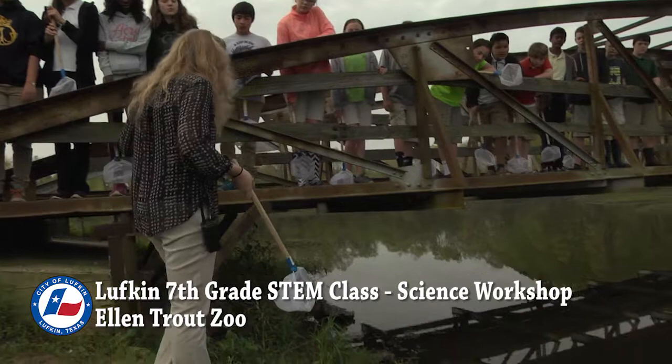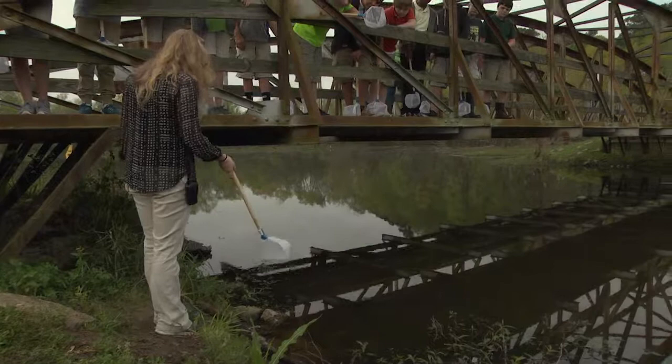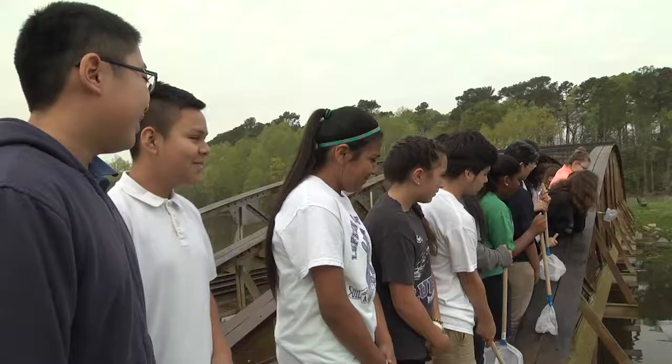With your net, you're going to come all the way down. What was my first rule? We're not getting our feet wet. So you can come all the way down to the edge, but we're not stepping in the water. And you're going to take your net — what were you supposed to do with the bottom part of the net? Scrape it along the bottom.